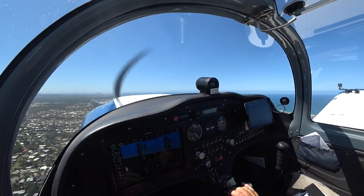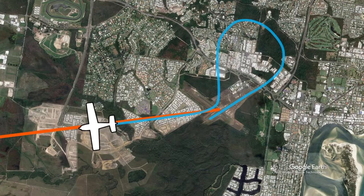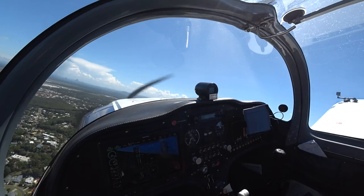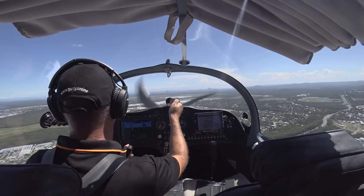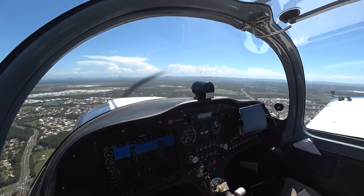We could have also flown to the non-active side of the aerodrome, climbed to 500 feet above circuit level, and then continued on our track from the centre of the aerodrome. Due to runway 05 being active today and our planned track being approximately in the downwind direction, it is faster for us to depart downwind. However, we will not climb until we are clear of the circuit area.